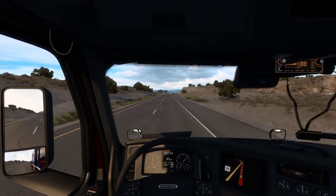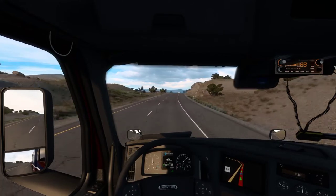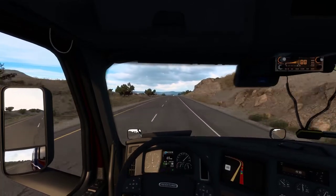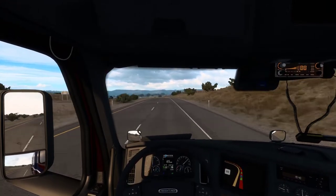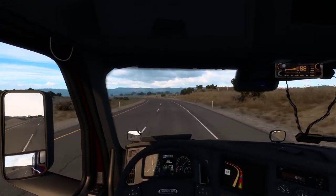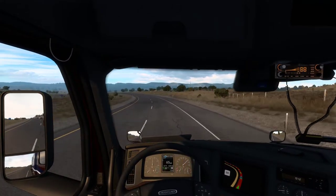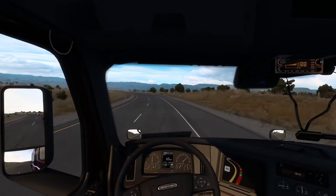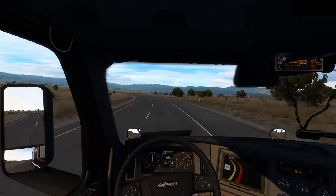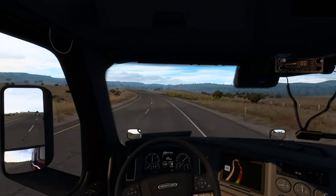These transcontinental routes will be really good, especially if they eventually — fingers crossed, knock on wood and all that jazz — complete all 48 lower states. It would be brilliant to be able to do a complete transcontinental drive. I know you can already kind of do it with coast-to-coast mods, but they're very empty at the moment. I had that installed a couple of years ago, but yeah — very empty.